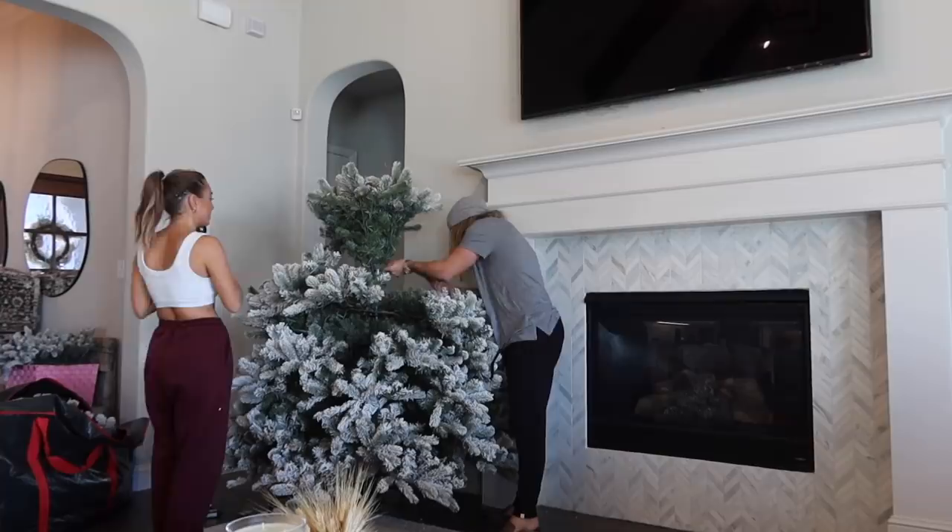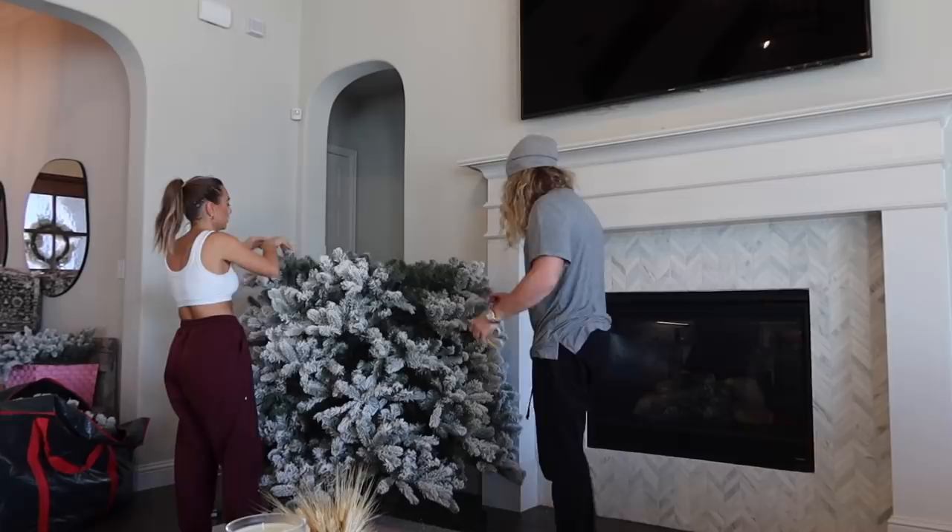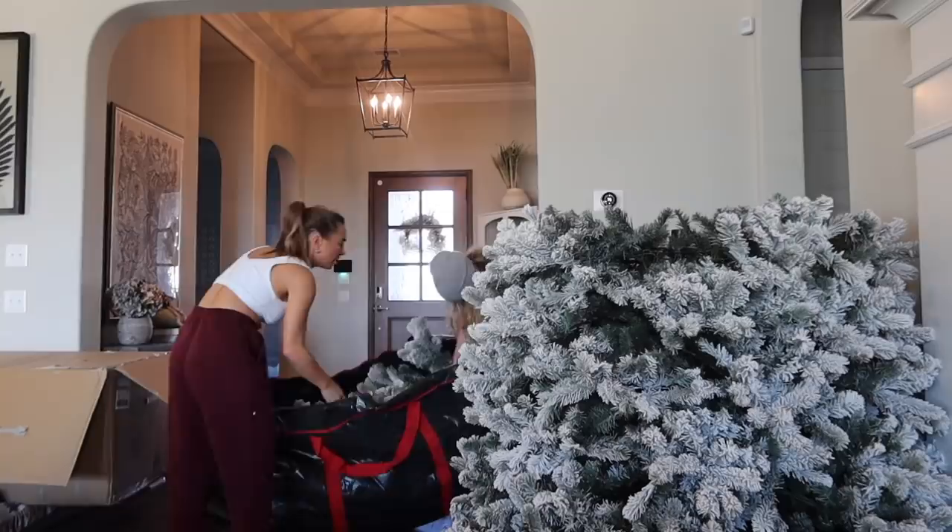Looking back on our tree last year, I was kind of like, it didn't look very — everything was really white, which was pretty, but our house already is white. I think our couch was different and everything, that's why we went with darker colors, but I think we need to go more gold this year. Looking back on that, I'm like, it just didn't look good.